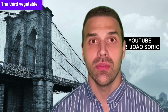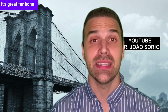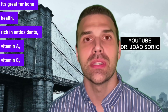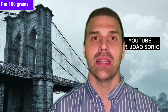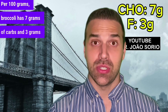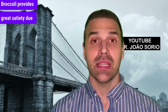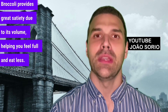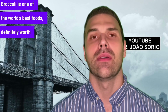The third vegetable, also one of the world's best, is broccoli. Broccoli contains iron, calcium, and magnesium. It's great for bone health, rich in antioxidants, vitamin A, vitamin C, and fiber. Per 100 grams, broccoli has 7 grams of carbs and 3 grams of fiber. Excellent. Broccoli provides great satiety due to its volume, helping you feel full and eat less. Broccoli is one of the world's best foods, definitely worth eating.